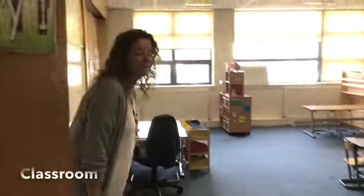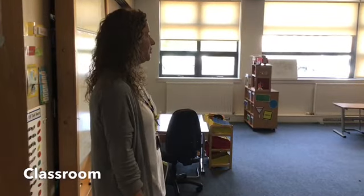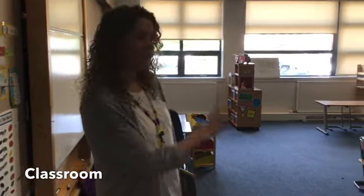This is one of the Pod 1 classrooms, so this might be your classroom. It's got lots of lovely toys, lots of lovely things to do, and computers at the back as well.